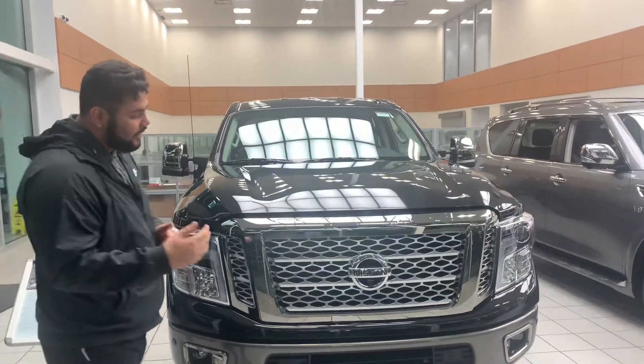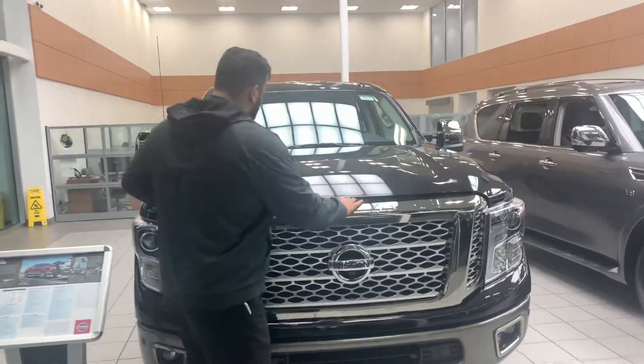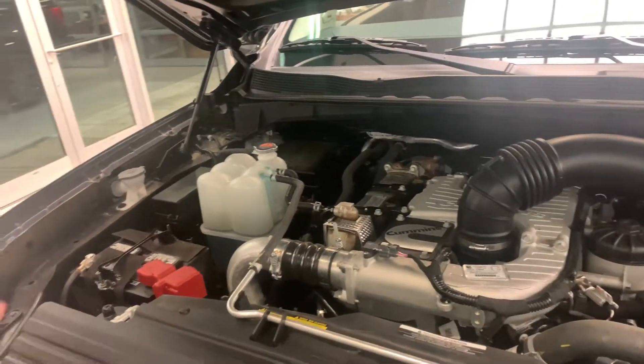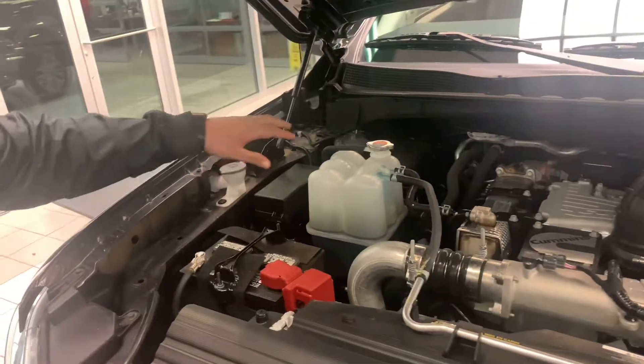Giving you a closer look at that beautiful 2019 Nissan Titan. So under the hood on this guy you're actually going to get a very powerful 5-liter V8 Cummins engine, which is absolutely amazing for towing or anything like that. All your essential fluids are near the side here, and of course you've got your two batteries near the front here as well.